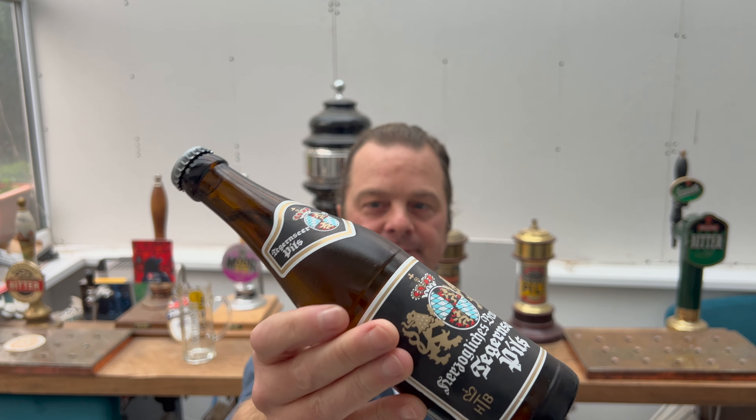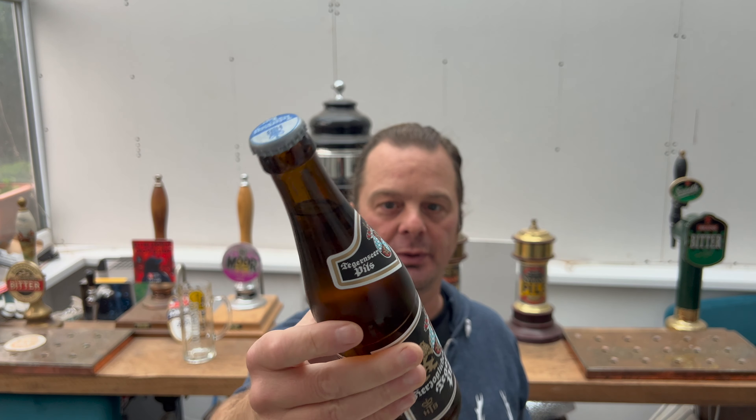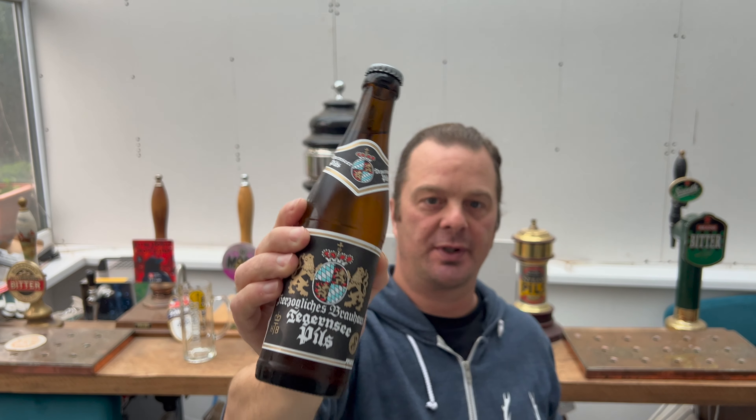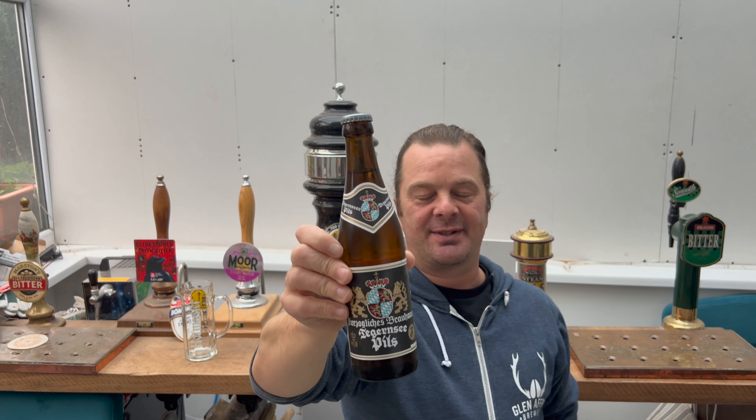It's from the Bavaria region of Germany, of course — not America, Germany. It's in a dark brown bottle, so there's going to be no light bleeding through into that bottle whatsoever, so the beer has been kept in great condition, and I'm just really excited to get into this.